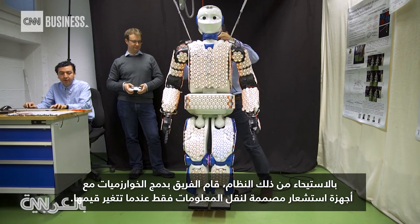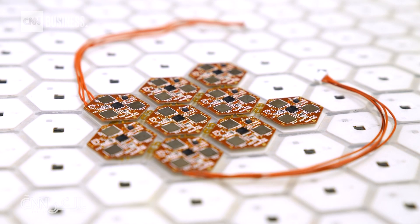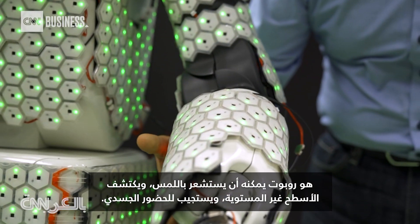Inspired by that system, the team combined algorithms with sensors designed to transmit information only when their values changed. The end result? A robot that can be guided by touch, detect uneven surfaces, and respond to physical presence.